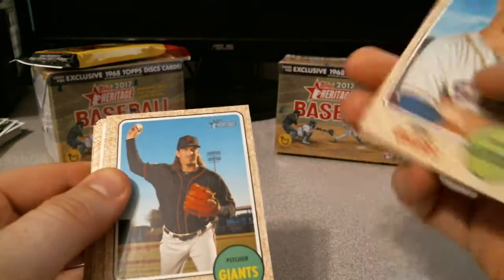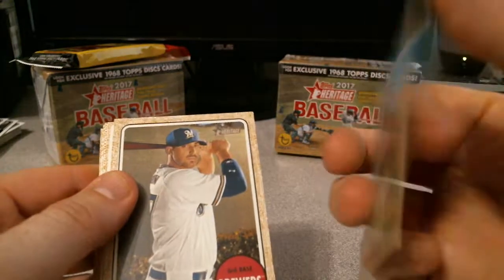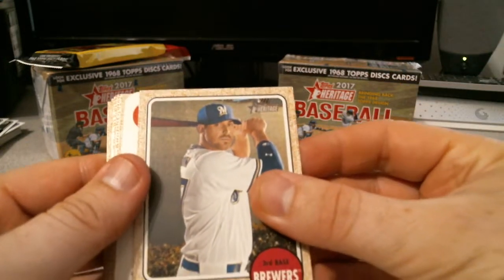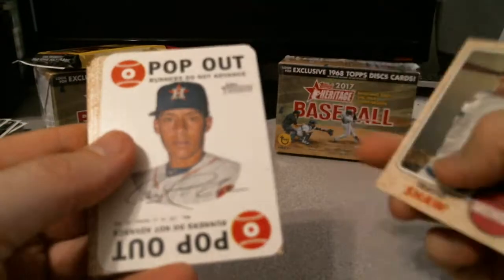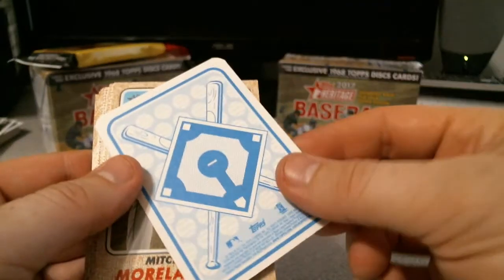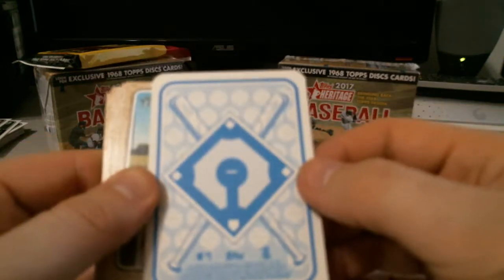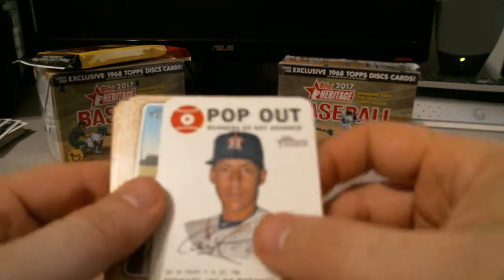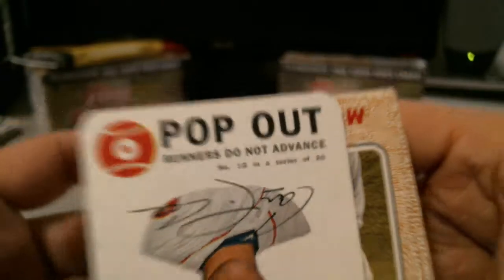Ken Giles. Jeff Samardzija. Travis Shaw, third baseman for the Brewers. We got a Carlos Correa — I guess this is going to be one of those game cards. There's really no numbering on it. Oh, yeah, down there — upside down. Number 10 in a series of 30.